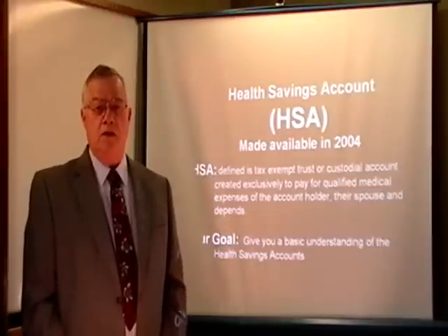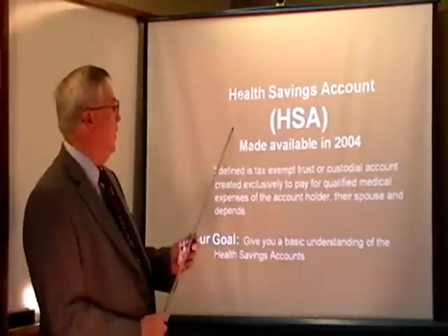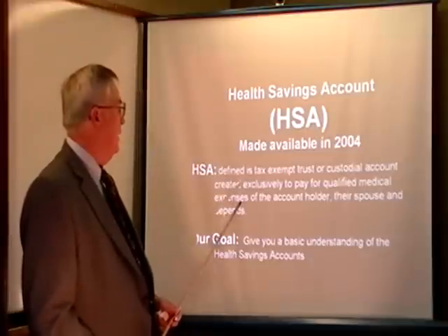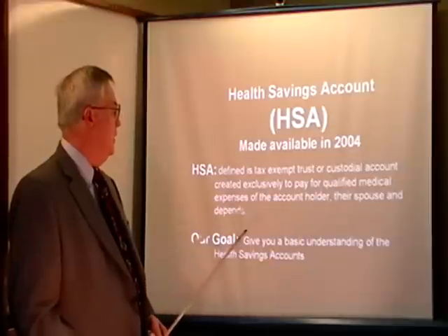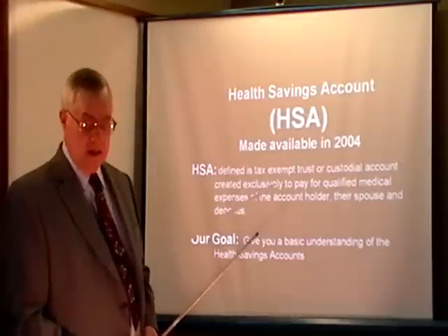I'm Karen, with the Group Division out of San Antonio, Texas, and I'm here today to explain to you how the HSA account works. HSA is the acronym for Health Savings Account, and it was made available in the year 2004. Defined, it is a tax-exempt trust or custodial account created exclusively to pay for the qualified medical expenses of the account holder, their spouse, and their dependents. Our goal today is to give you the basic understanding of the Health Savings Account.